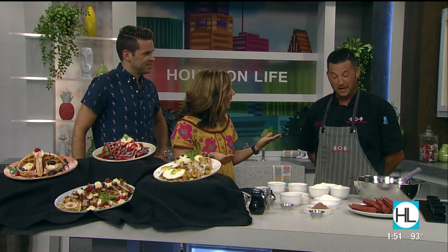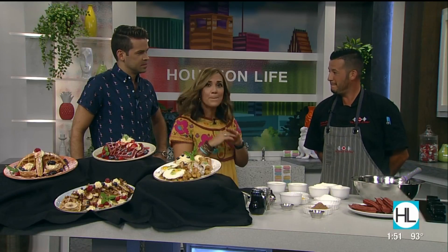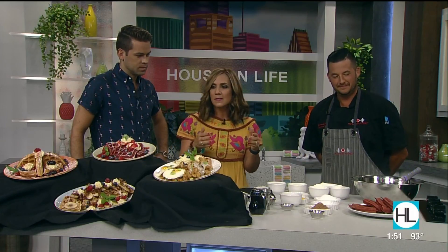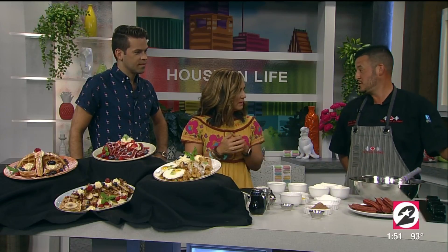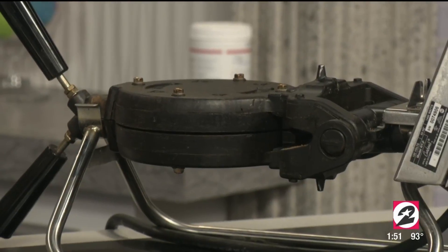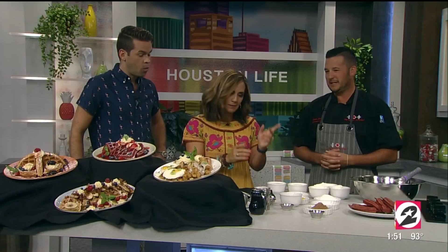It's National Waffle Day and we are celebrating at all of our locations. Do you have to have a big fancy waffle iron to make these at home? No — any waffle iron will work. And you recommend skipping the box mix and doing your own batter? Absolutely.